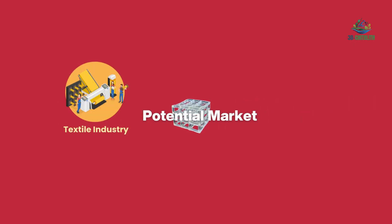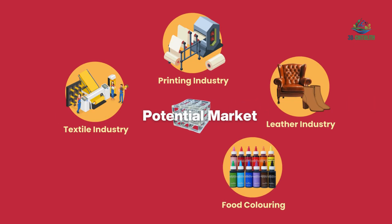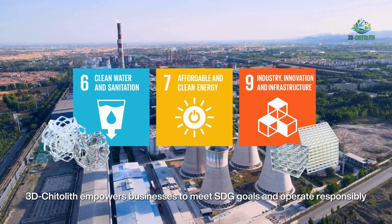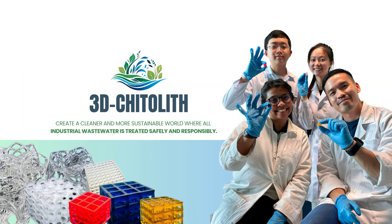With applications across textile, printing, leather, food colorings, and pharmaceutical industries, 3D Chitterlyph empowers businesses to meet SDG goals and operate responsibly. In the end, 3D Chitterlyph creates a cleaner and more sustainable world, where all industrial wastewater is treated safely and responsibly.